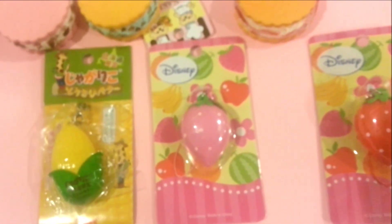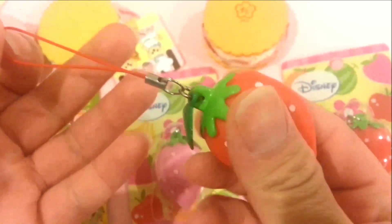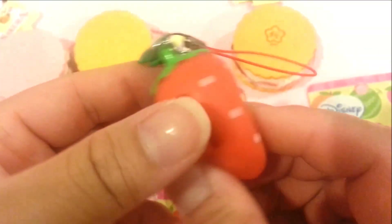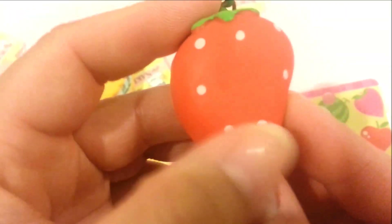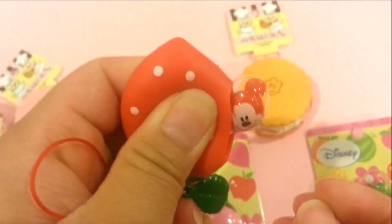I took some out of the package to show it in more detail. The strawberry comes with a cell phone strap so you can attach it to your cell phone or your bag. It's a really soft material and comes with a little green leaf, and the detailing on it is really cute. On the back it says Disney, and when you squeeze it, the little Mickey comes out, as you can see.